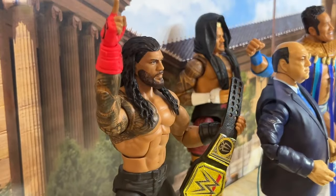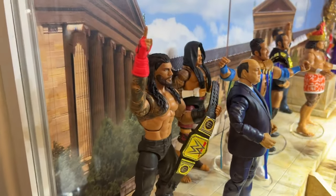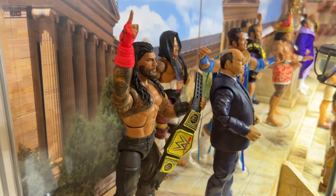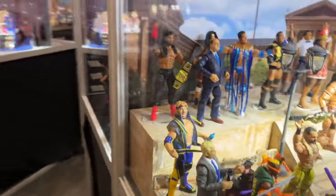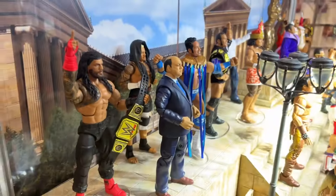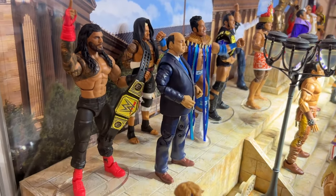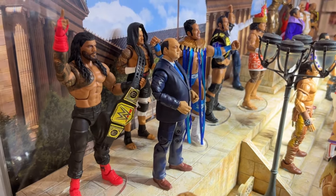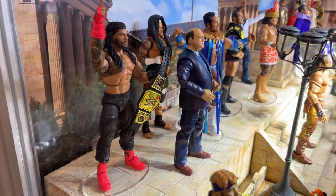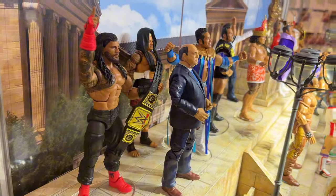Let's start with the biggest disappointment: the Elite Roman Reigns with the tapered faded beard — it's just not good. The head sculpt from the side doesn't look as bad, but up front it looks nothing like Roman. The Paul Heyman figure here is going to be part of From the Vault Series 2, which a lot of people are saying is a wasted spot. Those are Elite 110 figures — Roman does have the Undisputed Championship, but I was pretty disappointed.